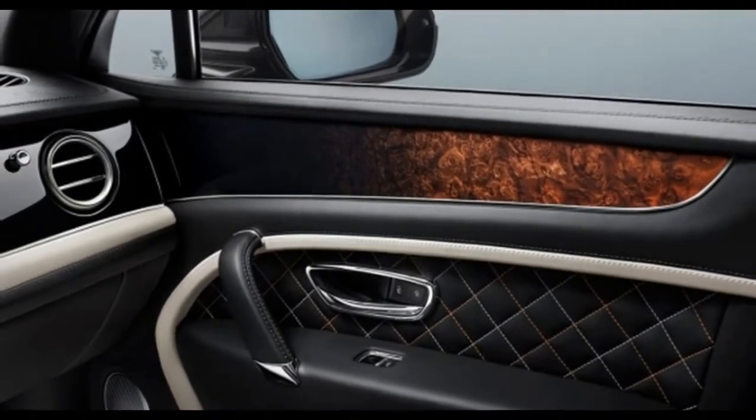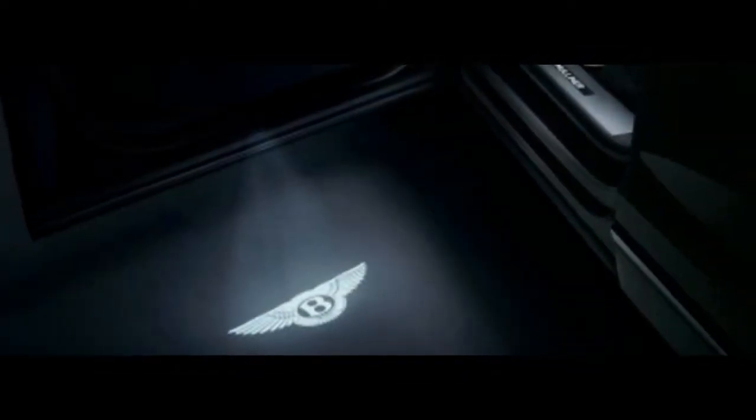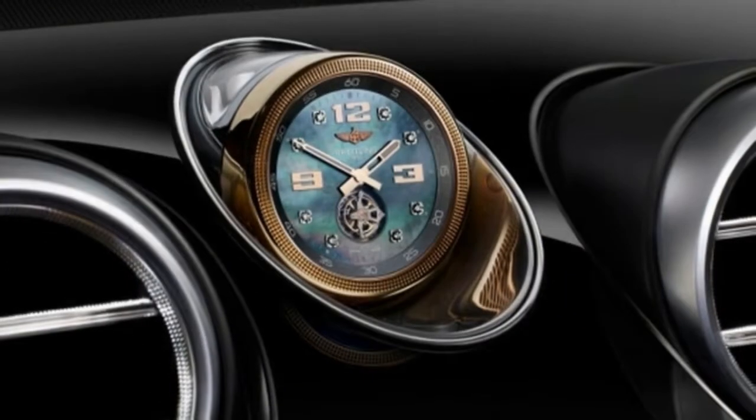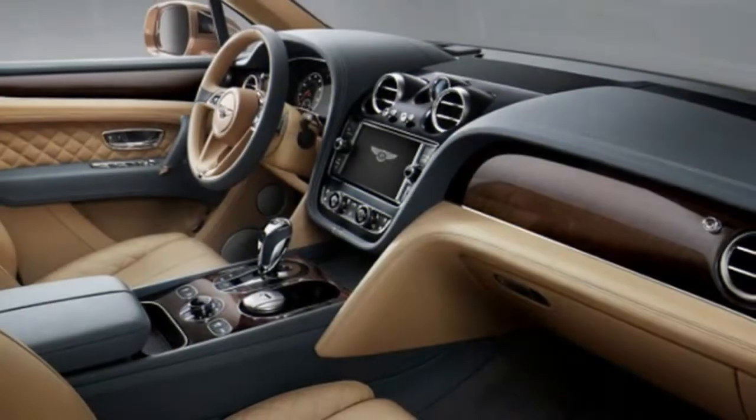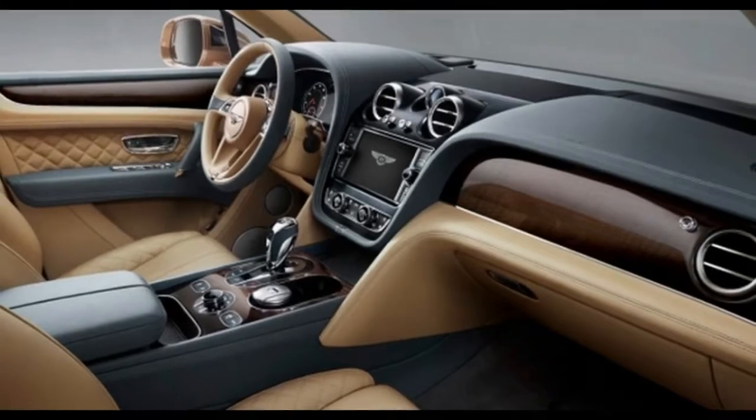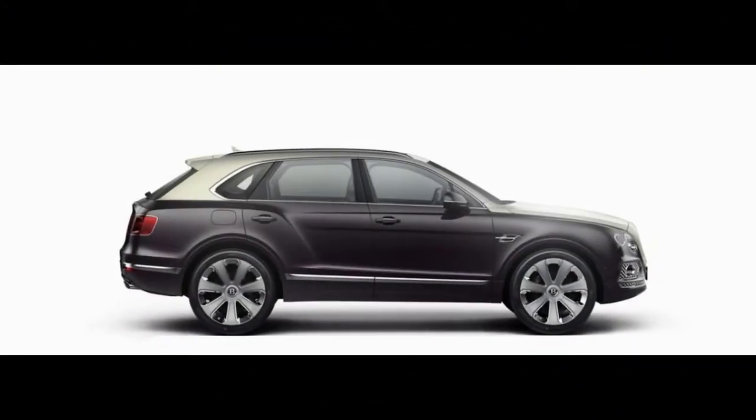This year, Bentley likewise introduced a Mulliner specification for the Bentayga that piles on the top 1% luxury items. A bottle chiller, self-centering hubcaps, a self-winding clock, two-tone trim, and Mulliner welcome lights establish your presence. Two handmade crystal champagne glasses cement that status.